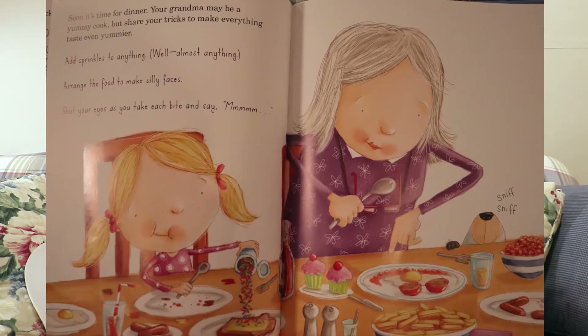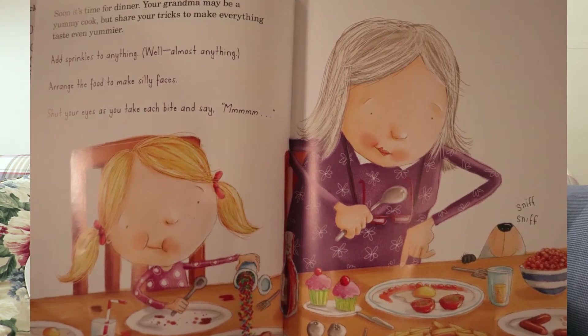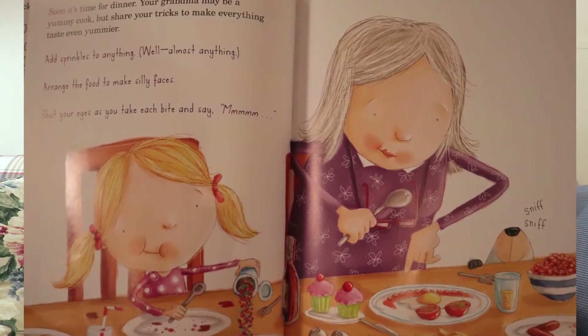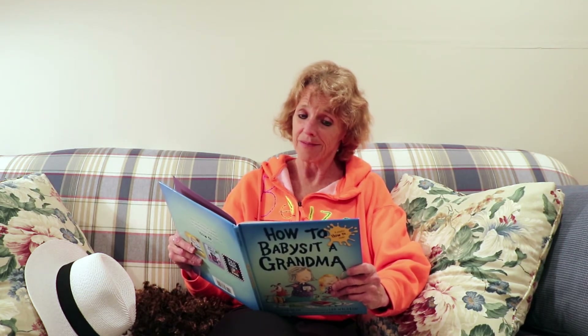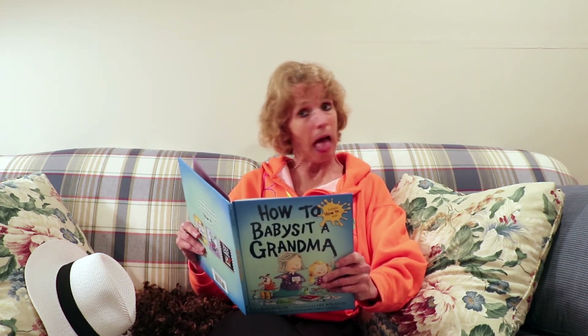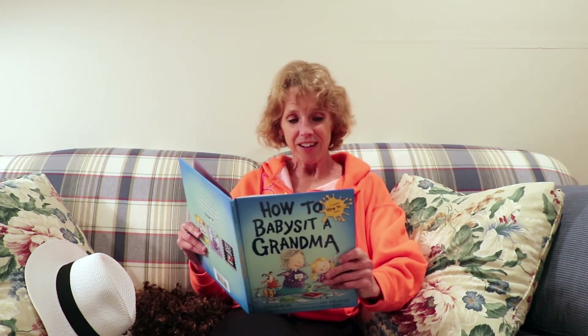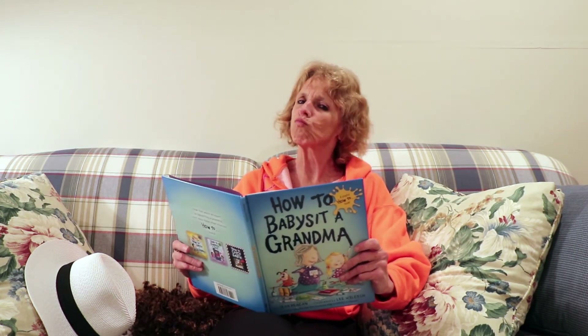Soon it's time for dinner. Your grandma may be a yummy cook, but share your tricks to make everything taste even yummier. Add sprinkles to anything — well, almost anything. Arrange the food to make silly faces. Shut your eyes as you take each bite and say, mmmm.